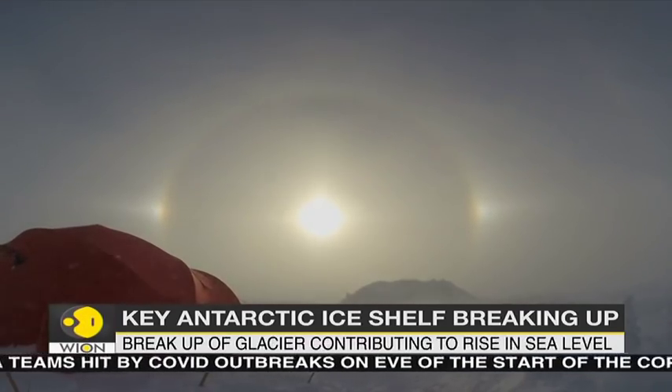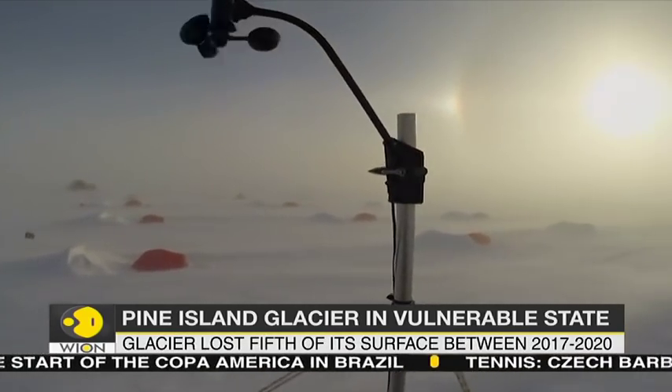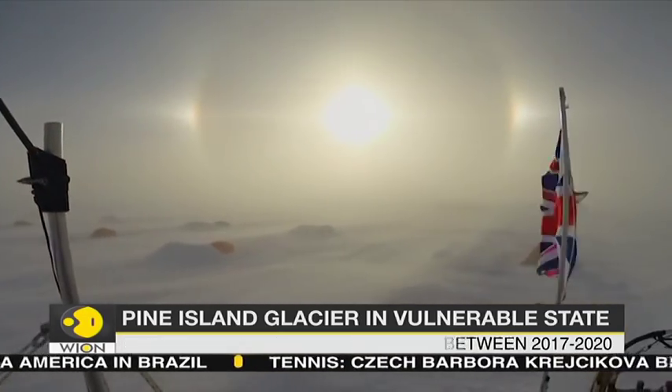The floating ice shelf on which the glacier sits, which acts like a cork in a bottle for the glacier, has retreated by 12 miles.